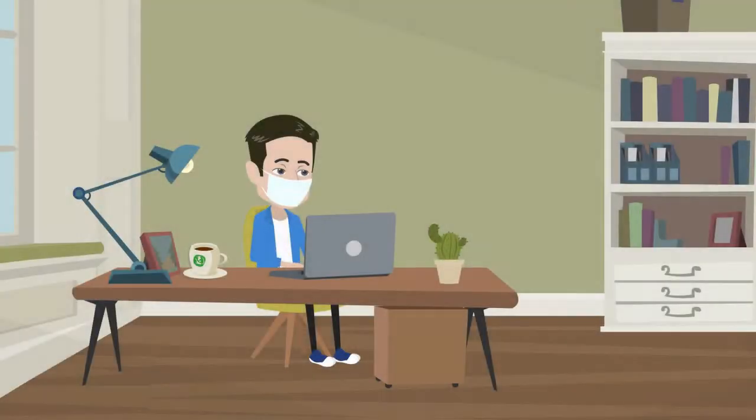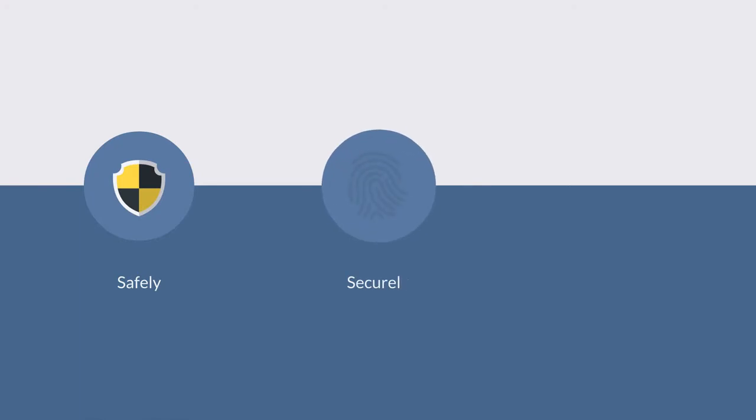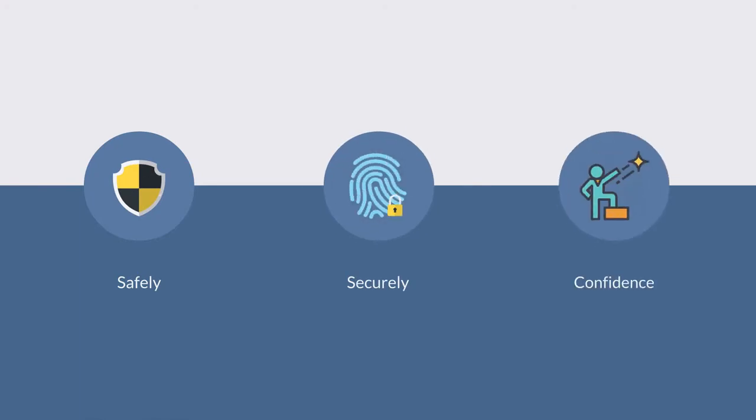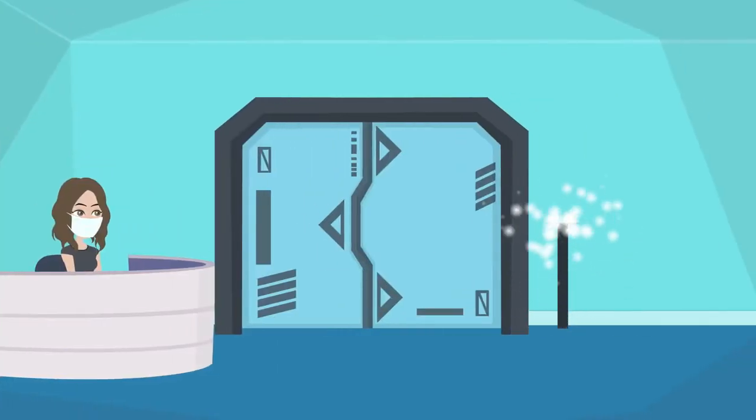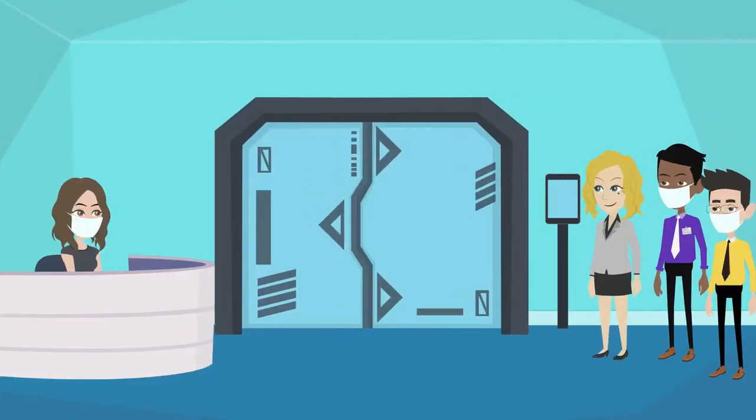As we look forward to a world after quarantine, how do we go back to work safely, securely, and with confidence? Thermoscreen by Illuminovo is a compact unit easily mounted wherever people access your building.